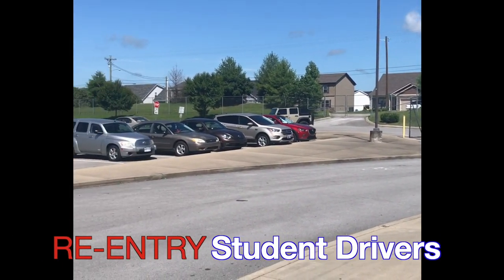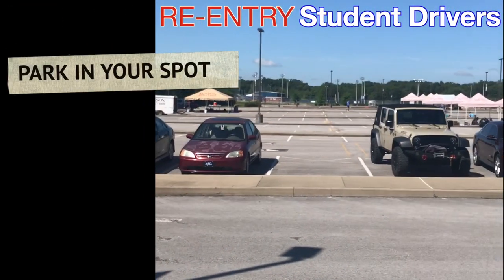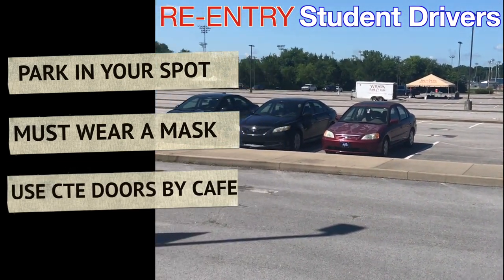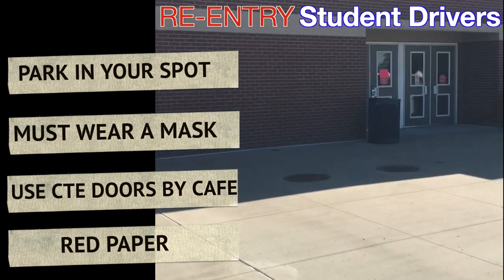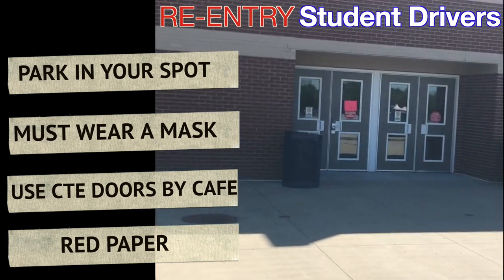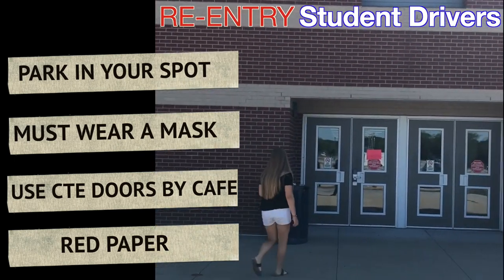This video will show how students who are driving to school will enter the building. Students will park in the student parking lot. When they get out of their car they must enter through the CTE entrance, which is located at the back of the building. It will be marked with a red piece of paper next to the cafe. All students who drive must enter this way.